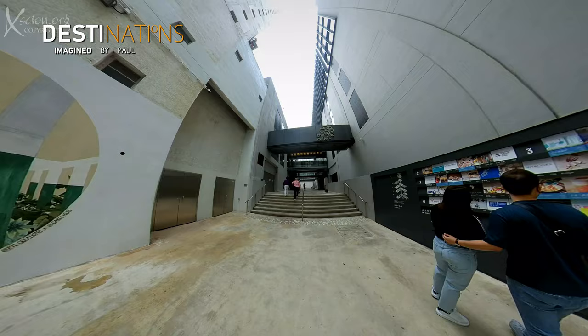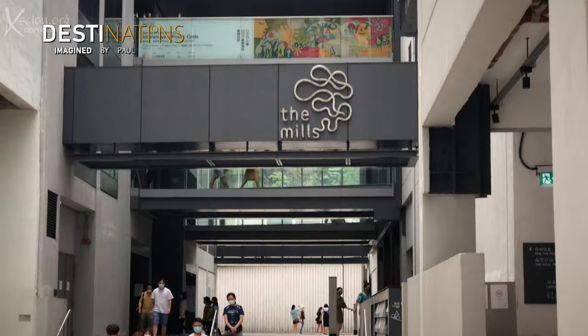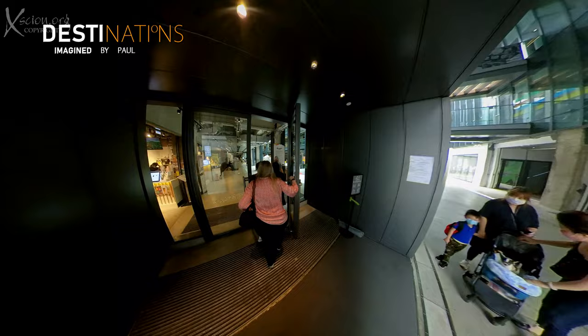We'll have lunch today in nearby Tsing Wen, which happens to be the place we came when we arrived in Hong Kong in 1974, and which holds many memories.